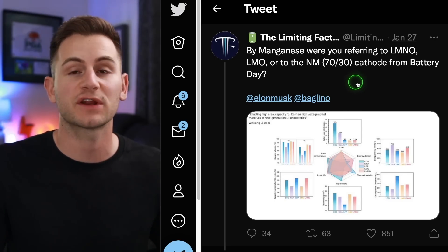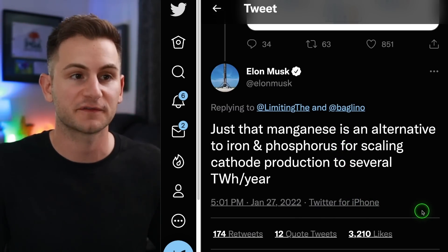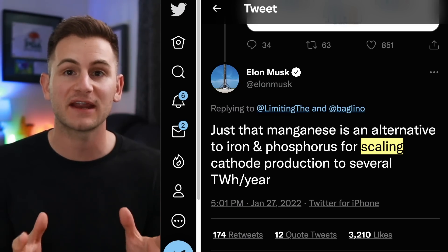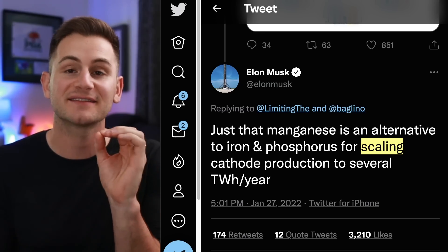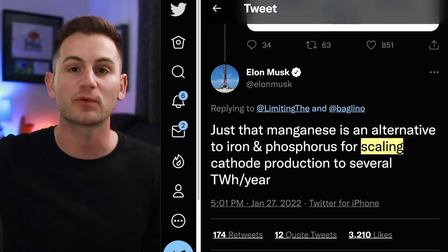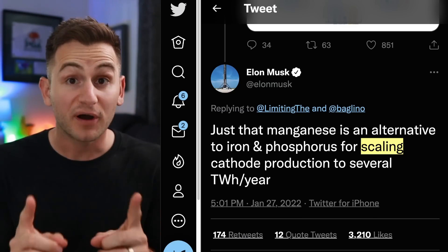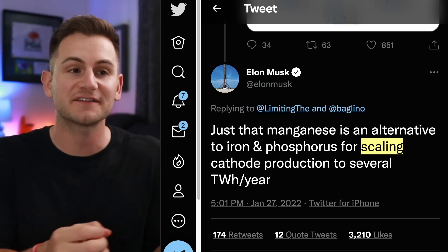In January, Jordan asked Elon specifically about manganese, and he said manganese is an alternative to iron and phosphorus for scaling cathode production to several terawatt hours per year, and manganese also requires less lithium as it operates at higher voltage. The big disconnect in the battery space right now is that consumers are focused on energy density and range, while Elon and team are focused on simplicity and scaling. So don't forget — all these improvements in battery technologies don't have to result in more range for the consumer. It could just be Tesla choosing to put fewer cells in the car, leading to lower manufacturing costs, lower cost of goods sold, and more profit. But it's not about being greedy — they just want more cars on the road as fast as possible, and the best way to do that is to use as few cells as possible.